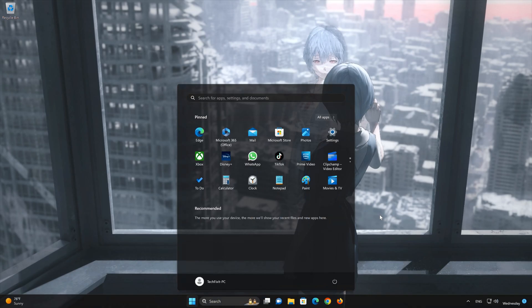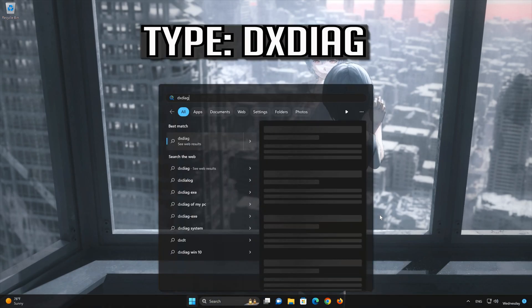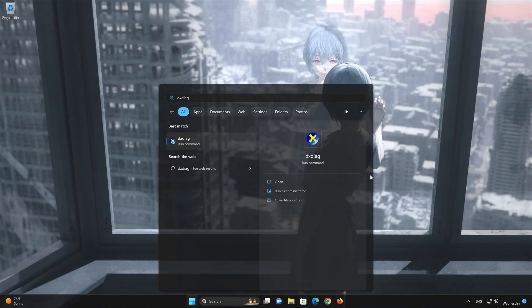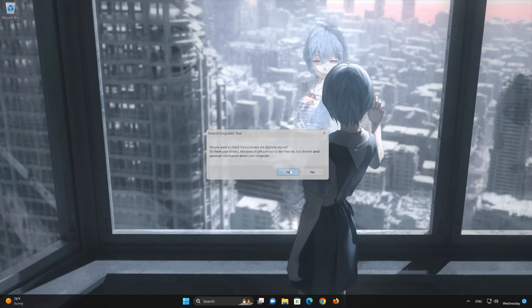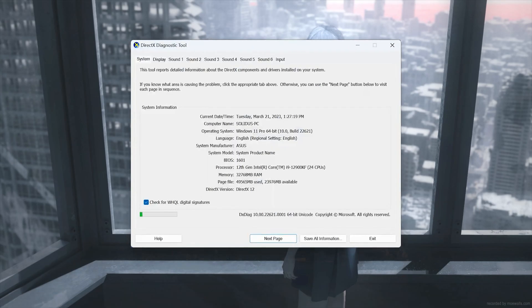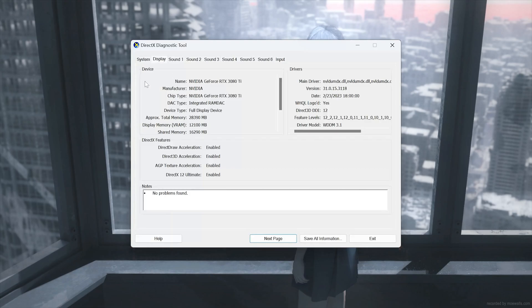First, open your Start menu. Type dxdiag and open dxdiag. Press Yes and wait for the tool to scan your PC. Click on Display. In here you will find all the information about your graphics card.